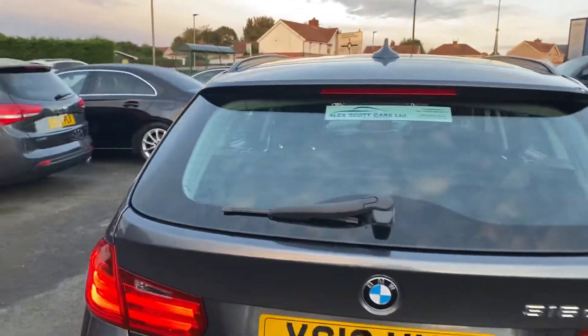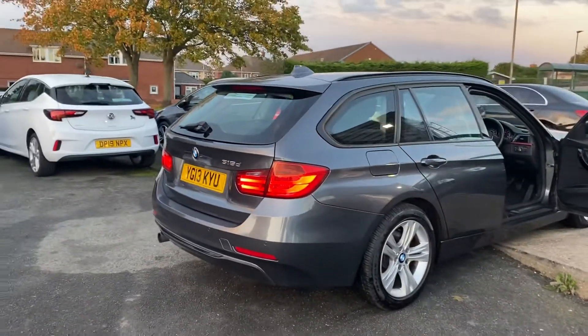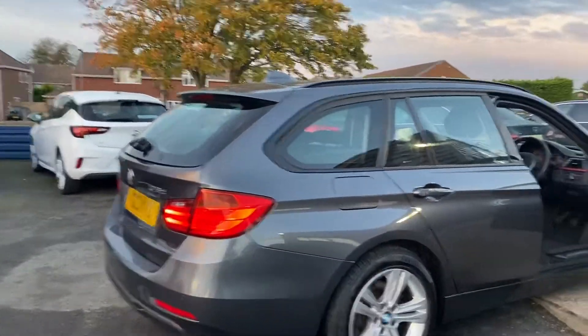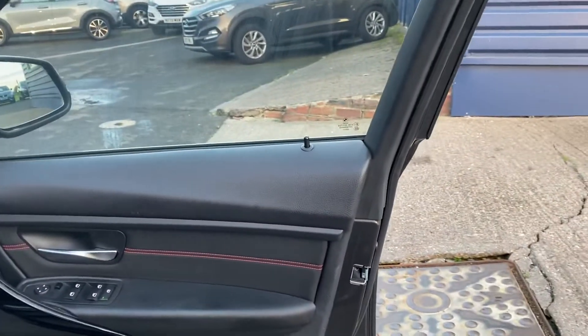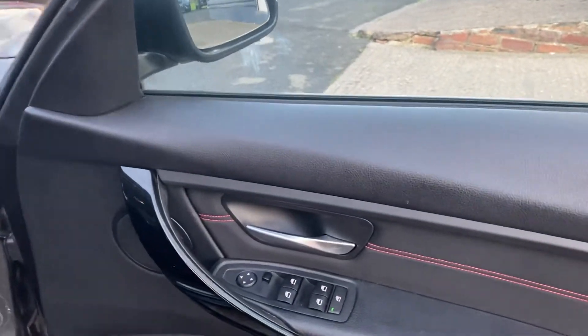If you do want any further information, we do offer nationwide delivery — you can give us a call and we'd be happy to give you a quotation on that. Our telephone number is 01670 823 777. If you want any further photographs of this vehicle, you can check out our website at www.alexcarsguidepost.co.uk.